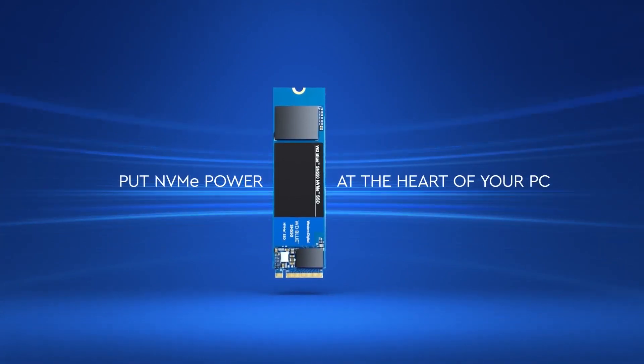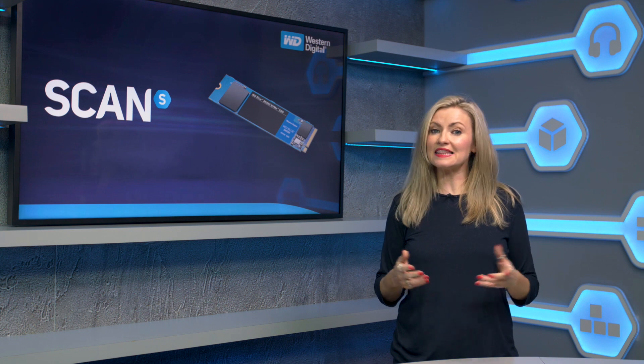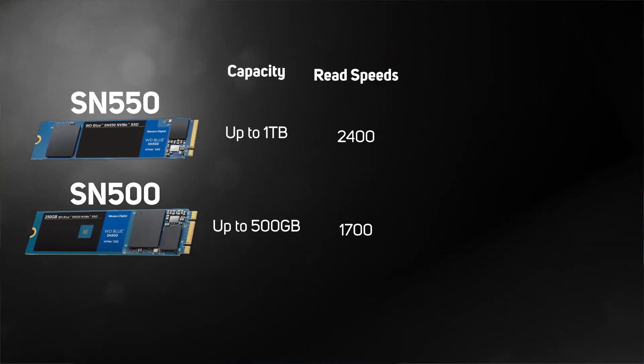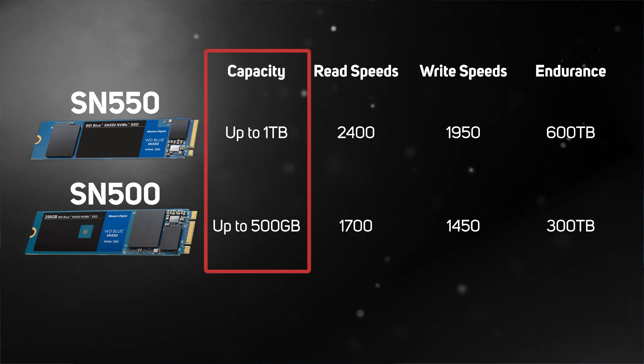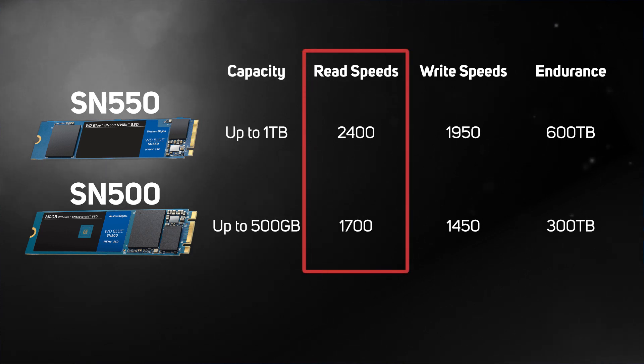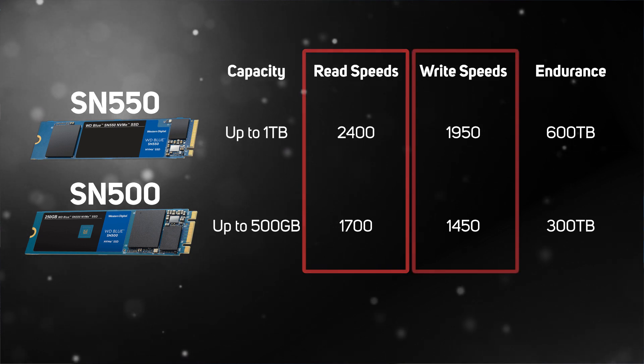There have been several improvements over the previous SN500 models that should hopefully make the SN550 one of the more desirable mid-range drives. Let's take a quick look at the specs and then see how the new drive performs. First up is capacity — whilst the SN500 is only available up to 500 gigabytes, the new SN550 doubles that up to one terabyte.